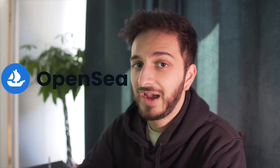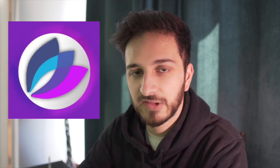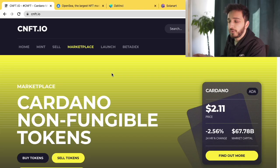We're going to look at Cardano NFTs, which is a marketplace for Cardano NFTs. We're going to look at OpenSea, which is a marketplace for Ethereum NFTs as well as Matic. We're going to look at DaVinci, which is the one for Harmony, and finally we're going to look at Solana. No one on YouTube seems to have made a video comparing these, so today that's what we're going to do.